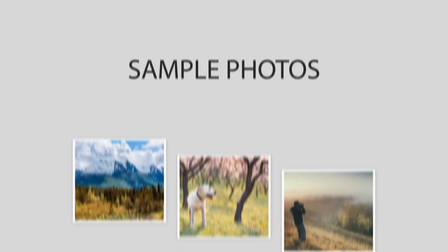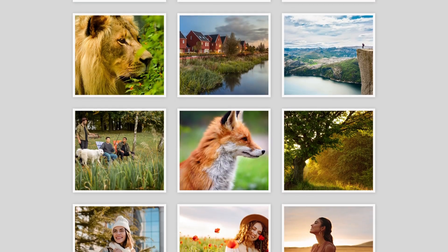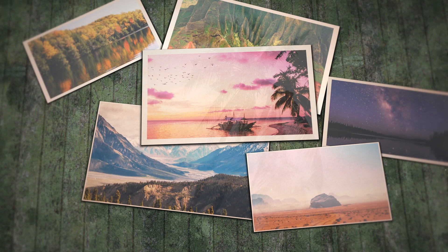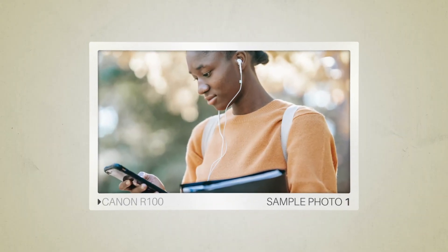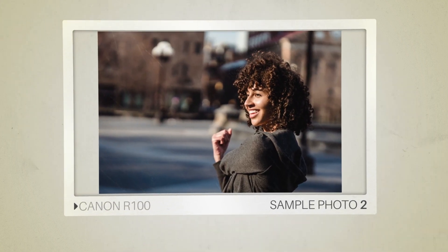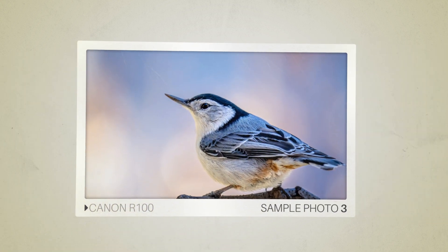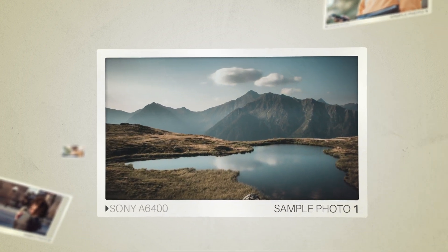Next, we will take a look at some sample photos from the Canon R100 and the Sony A6400. Keep in mind that these photos have editing done to them, so the result from your camera might be different. Let's start with the sample photos from the Canon R100, followed by sample photos from the Sony A6400.